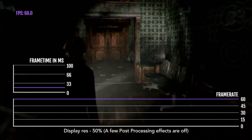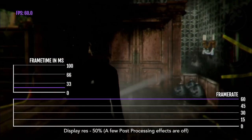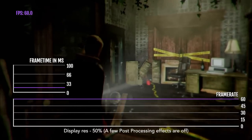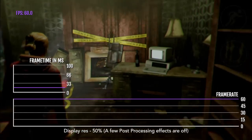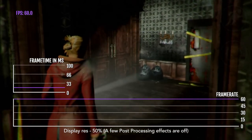What you want to do is put the display resolution to 50% and turn off a few of the post-processing effects, and then you will get a consistent 60 FPS.